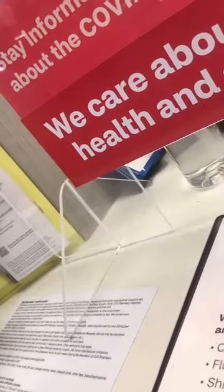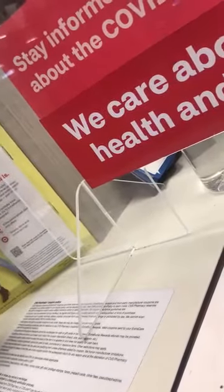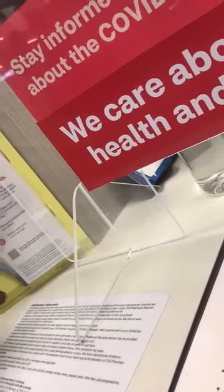Do you have the insert from the manufacturers that shows the safety studies, the effects, and all of those things? I don't know. Is there a pharmacist here who knows where to find the insert in the box of vaccines that I could take a look at?